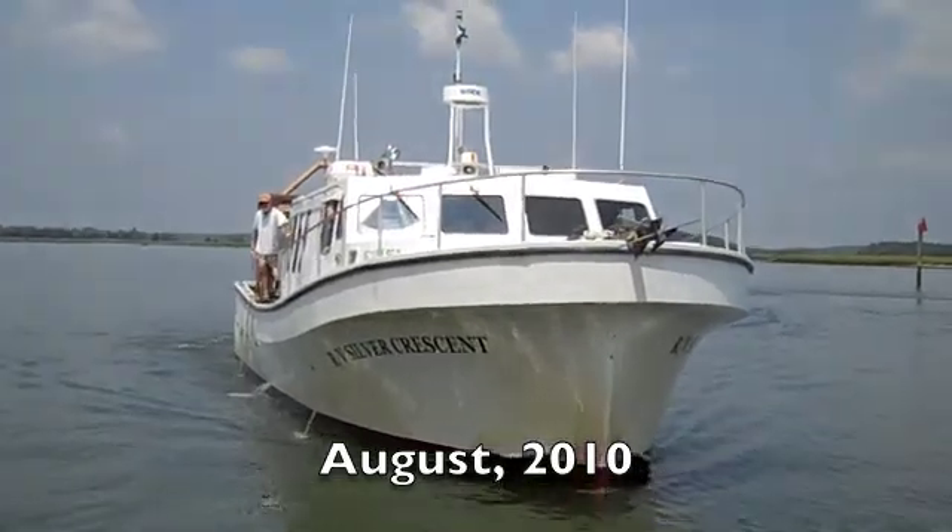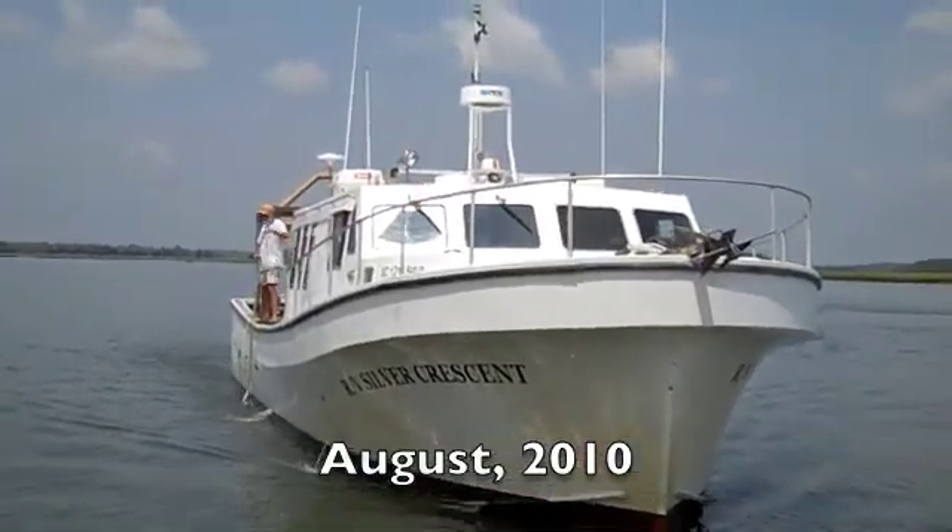This is South Carolina DNR Research Vessel Silver Crescent. We're doing Calibogue Sound and sampling four stations there, targeting white shrimp, blue crab, and horseshoe crab today.